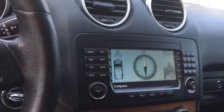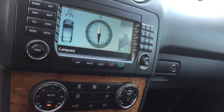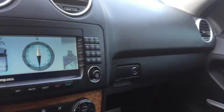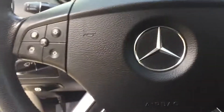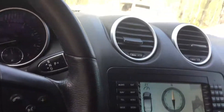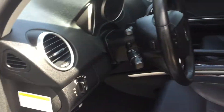A couple of things: no navigation on this, but she's got heated seats and dual temperature control. You've also got an auxiliary input, an iPod input, and a CD player. It's also got Bluetooth. It's very good for its year — 2007.